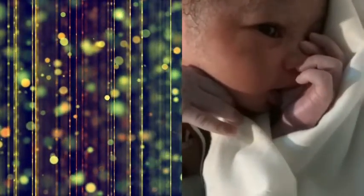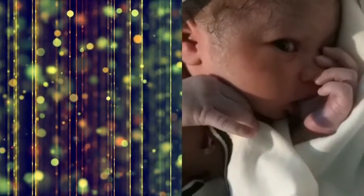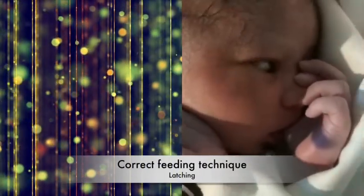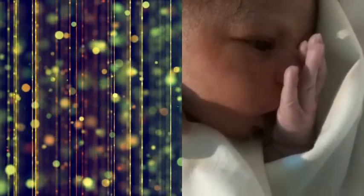Breast engorgement — we can avoid breast engorgement in the immediate postnatal period by correct feeding technique. That is latching. What is latching? That is the attachment of the baby to the breast.